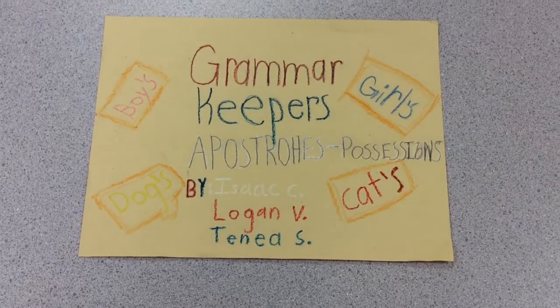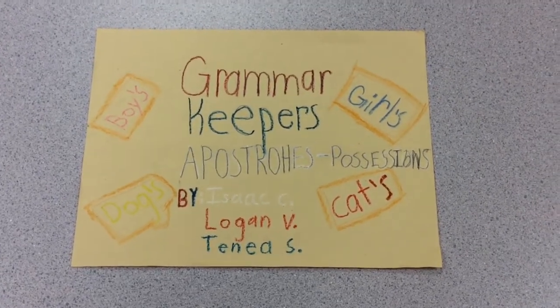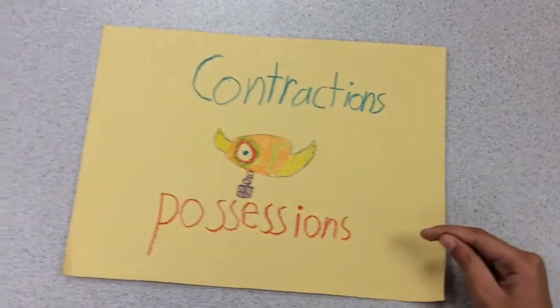Welcome back to another Grammar Keeper's lesson. Today we are going to be learning about apostrophes with possessions, by Zixie, Logan Fee, and Tania S. There are only two times you would ever use apostrophes: they are contractions and possessions.